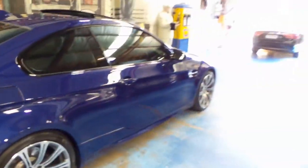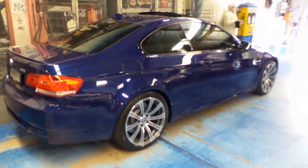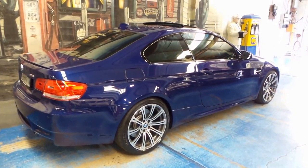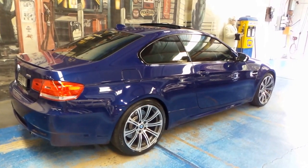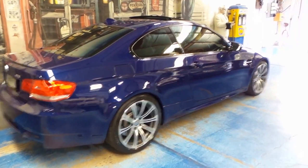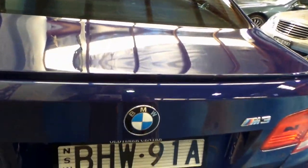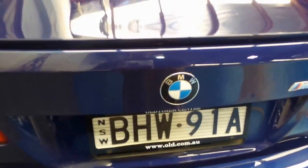If ever there was a future classic car, it's going to be a BMW M3. And this has very low kilometres — 61 or 62 thousand — with excellent log books. So if you were to drive this sparingly or put it away for a while, it's always going to be worth considerable money.